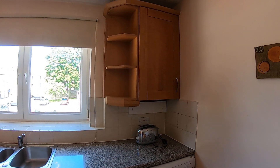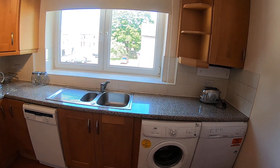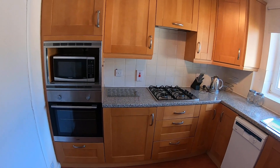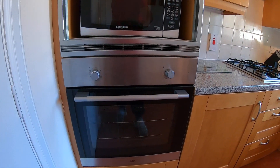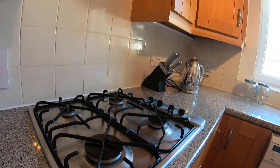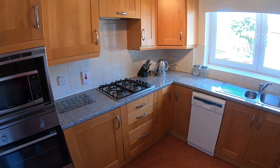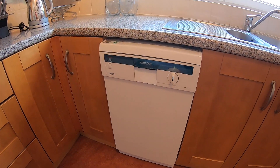The boiler is in this cupboard should you need access to that. All your essential appliances — microwave, toaster, and kettle — are all included. Here's a close up of your oven and hob, with the extractor inbuilt above. You've got cabinets all along the top and bottom, and in here you'll see that the property also has a dishwasher included.